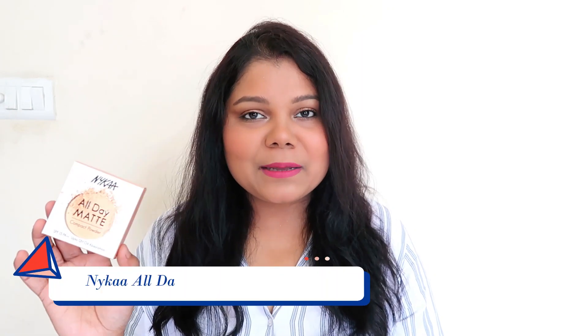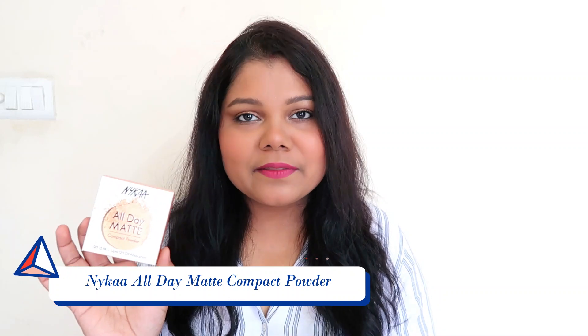Hello everyone, welcome back to my channel. Today I have the new Nykaa All Day Matte Compact Powder. I'm going to be reviewing and demoing the powder, as well as sharing my thoughts and experience. I received the powder in March and have been using it for over a month — I was just waiting for it to officially launch before sharing my review.